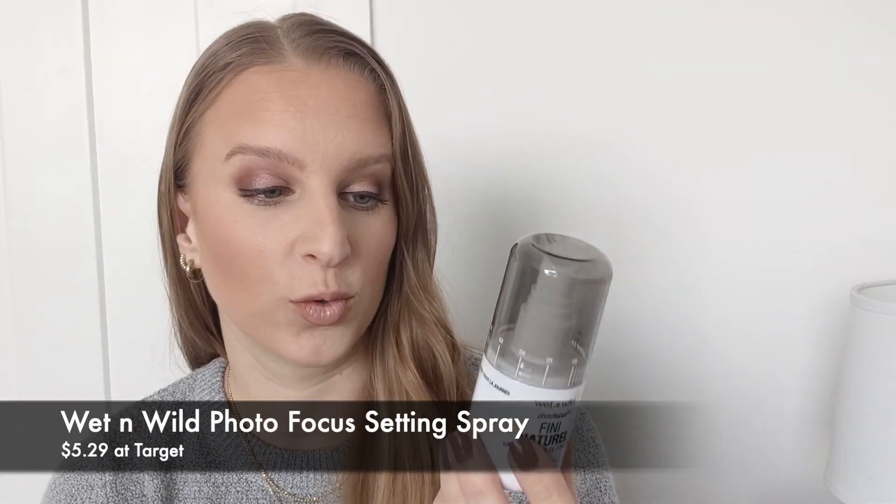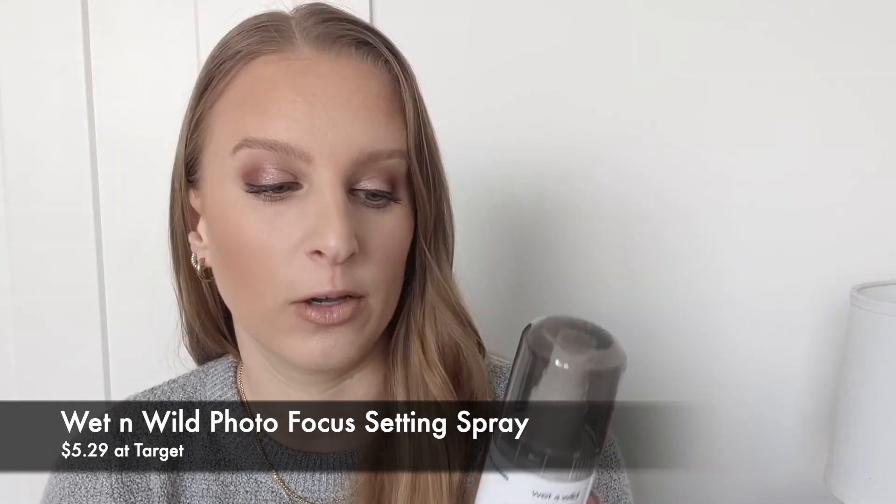Last and final step is setting spray. I have the Wet n Wild Natural Finish Setting Spray — I love this stuff and I always go back to it. I talked about this in my 2022 empties video, linked below. I usually go through at least one or two of these a year. It's really affordable — around $5 to $5.50. I got mine at Target.